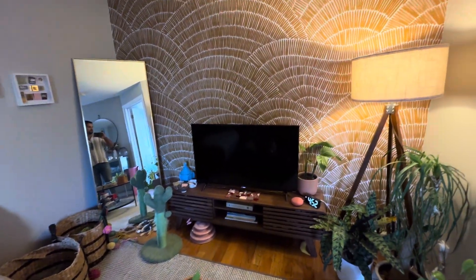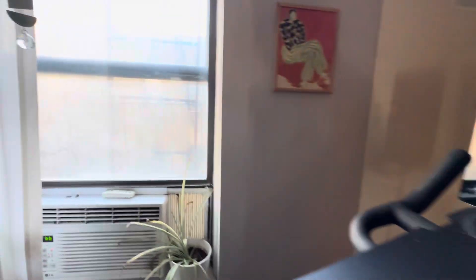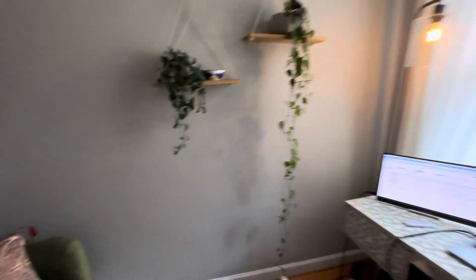This accent wall could stay or could be removed — it's just wallpaper. The smaller room here is still pretty well sized, with a window as well.